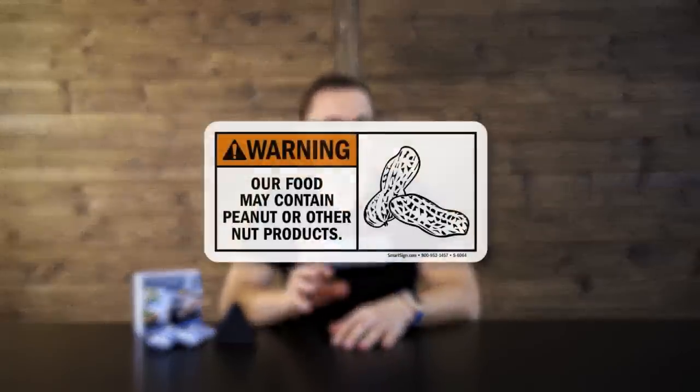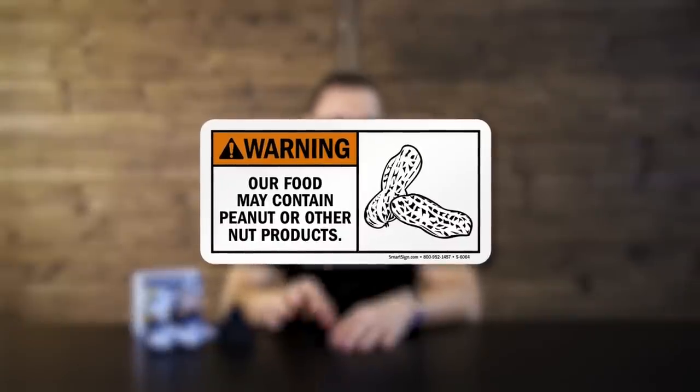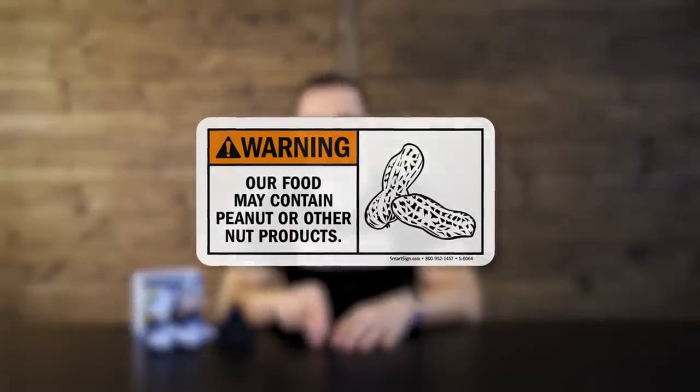Peanut allergy is more common than ever before. Its prevalence has tripled in the past 10 years. In the Western world, 1 in 200 people suffer from it. And as odd as it sounds, peanuts are more dangerous than hurricanes. While tornadoes kill about 100 people each year, fatal allergic reactions to peanuts can reach 150 people per year. And what's frightening is that even a minimal amount can cause a life-threatening anaphylactic shock.